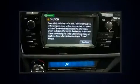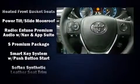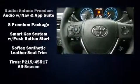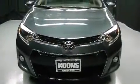head curtain airbags, traction control, brake assist, a panic alarm, and four-wheel disc brakes with ABS. This car was designed with safety in mind, allowing you to drive with even greater assurance.